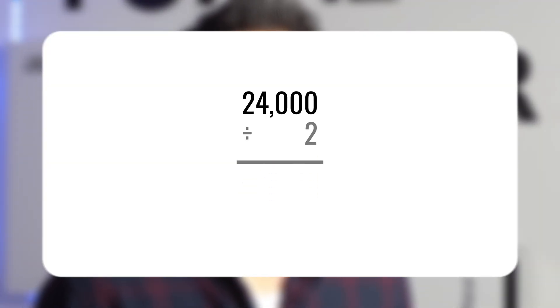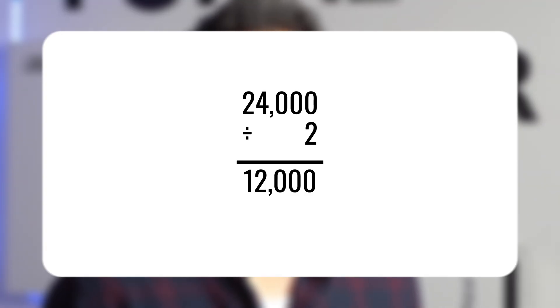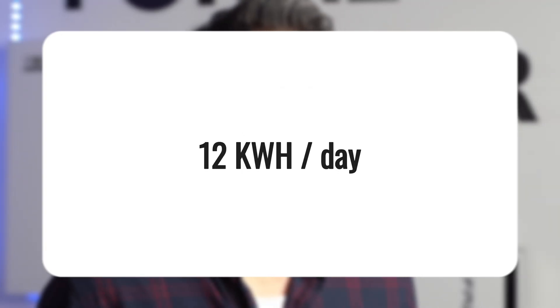So how do we calculate daily energy use? Let's use a real example. Let's say you've got a 3000-watt central AC system, which is pretty typical for a Southern California home. You're going to run that for about 8 hours on a hot summer day. To get a realistic number, we're going to multiply 3000 by 8 hours, and then divide that number by 2 to account for the cycling on and off. That gives us about 12 kilowatt hours per day.